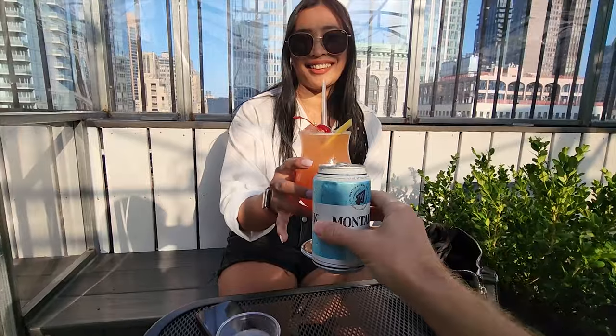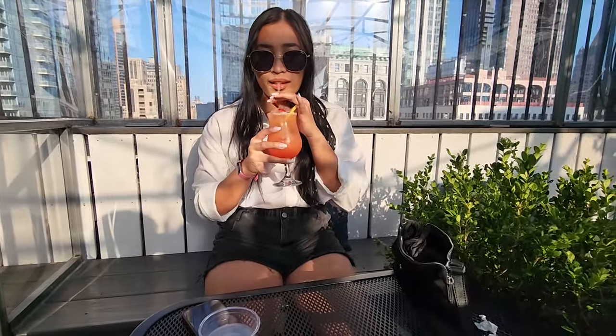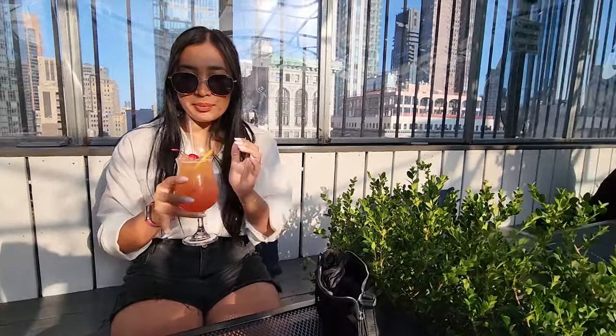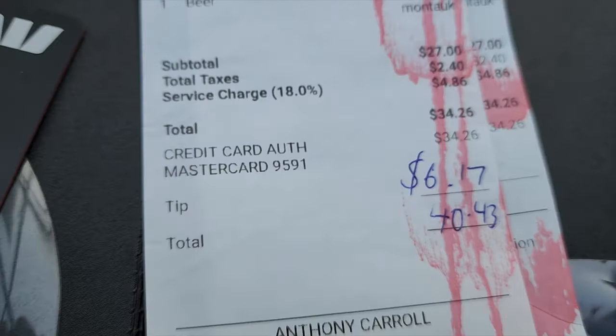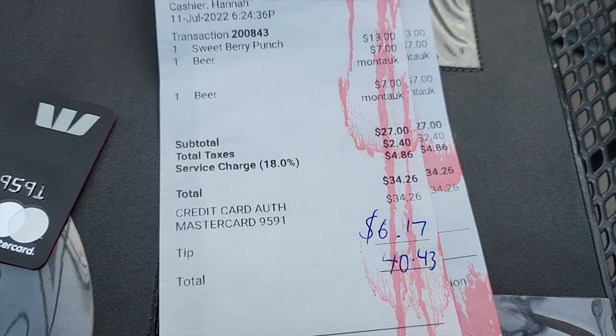As late afternoon approached, we ventured to a rooftop bar next door for a breathtaking cityscape and well-deserved drinks. It turned out that tipping in New York is pretty customary, which led to me double tipping — a classic rookie tourist move. Seriously, tipping's so expensive.